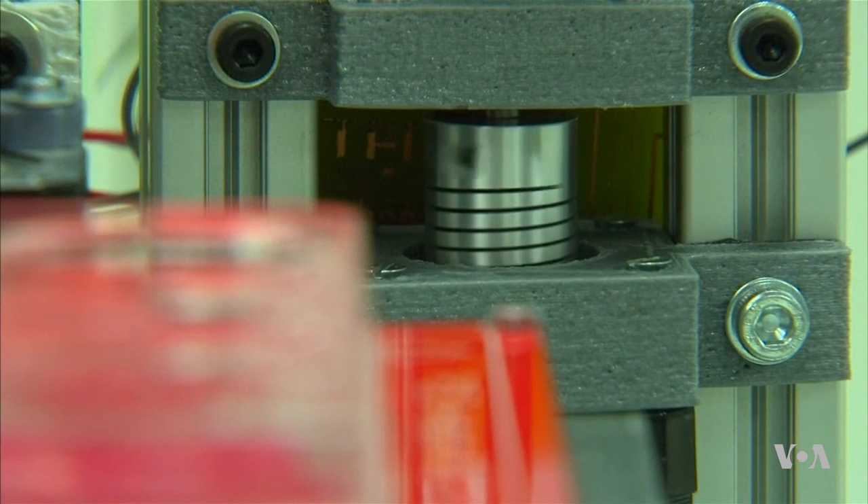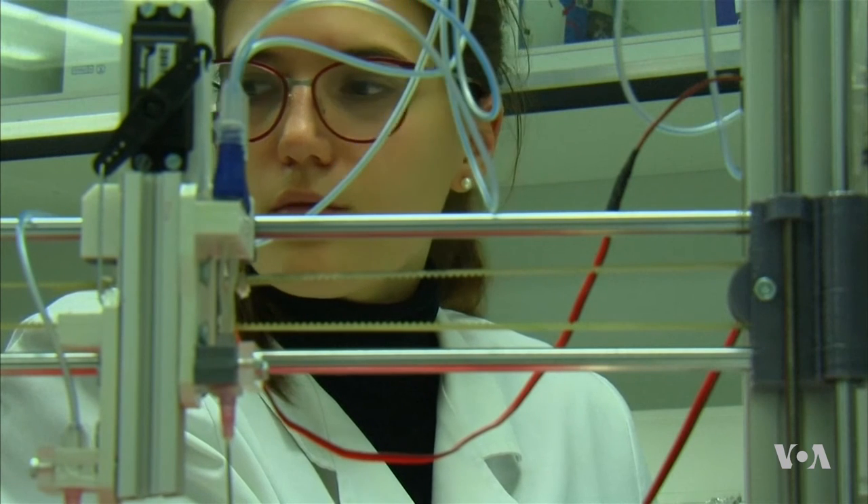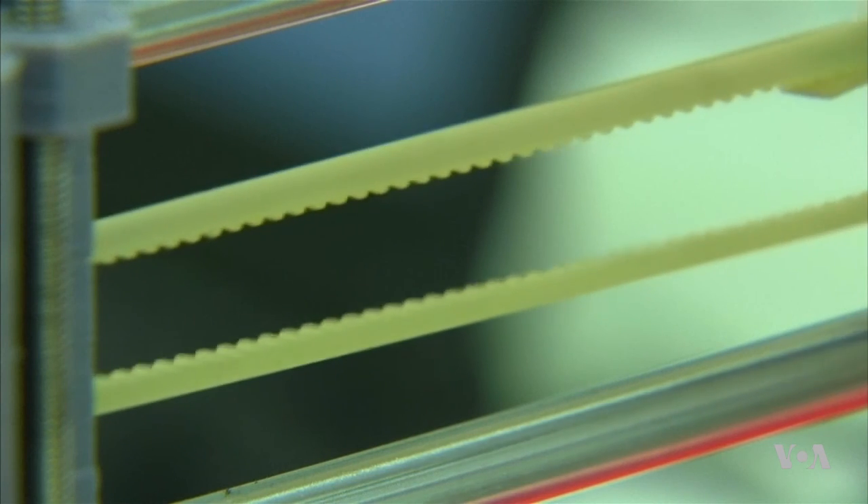The printer can produce about 100 square centimeters of printed skin in about half an hour. The researchers say the next logical step from here is to bioengineer all kinds of organs.